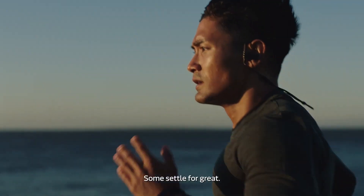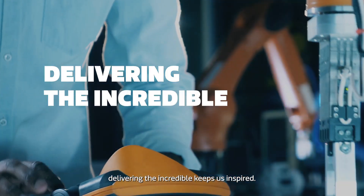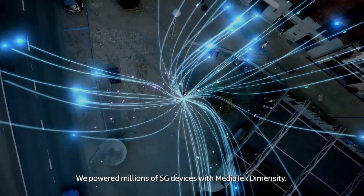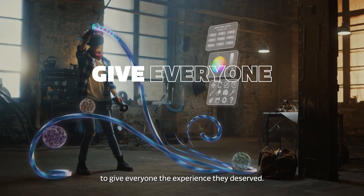Let us talk about the next high-end SoC from MediaTek named the Dimensity 8000. As most of you may know already, MediaTek launched a flagship SoC last month named the Dimensity 9000, which uses a lot of the latest stuff that is also used by the Snapdragon 8 Gen 1.